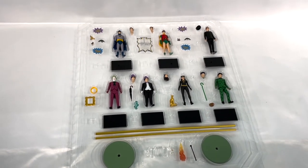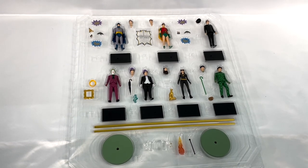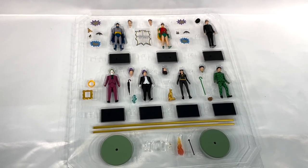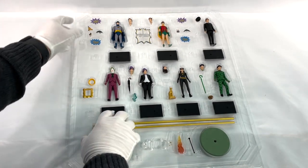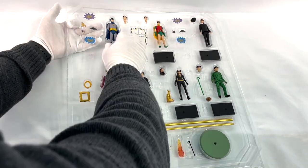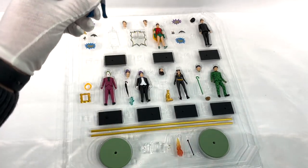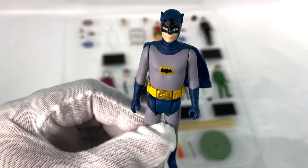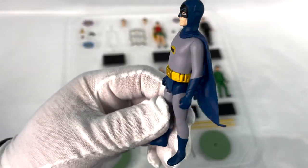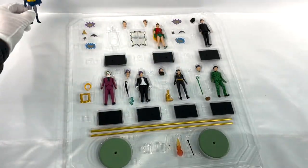I'm a bit reticent to pop out all of those accessories there. Some of them are quite small, but I am looking forward to seeing the figures indeed. Well, let's start, of course, with the main man himself, Batman. Wow. Just an excellent, excellent example. Right out of my childhood is what we're seeing. Just wonderful. Let's put him down.